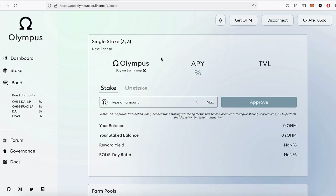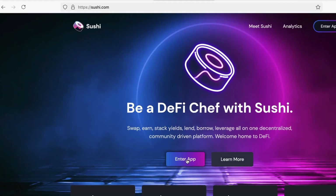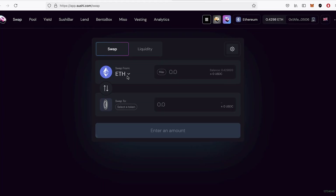So what am I going to do here to show you how we would stake? I'm going to head over to SushiSwap, buy some OHM token, stake it, and then we can track that over the coming weeks to see if it's working. We were on SushiSwap in the last video making an LP token. Here is the site, sushi.com — I'll enter the app and go to the swap page.